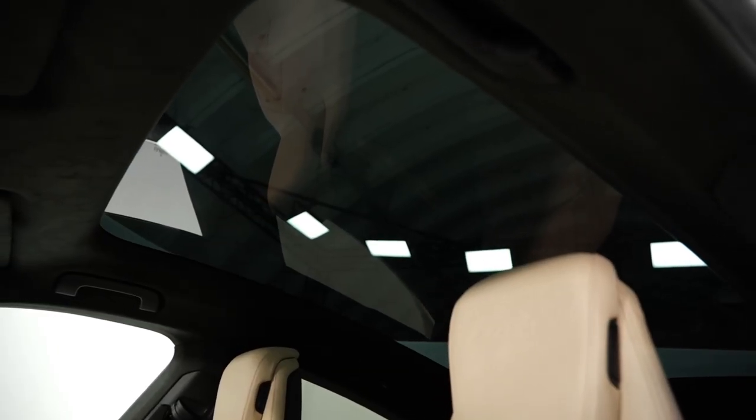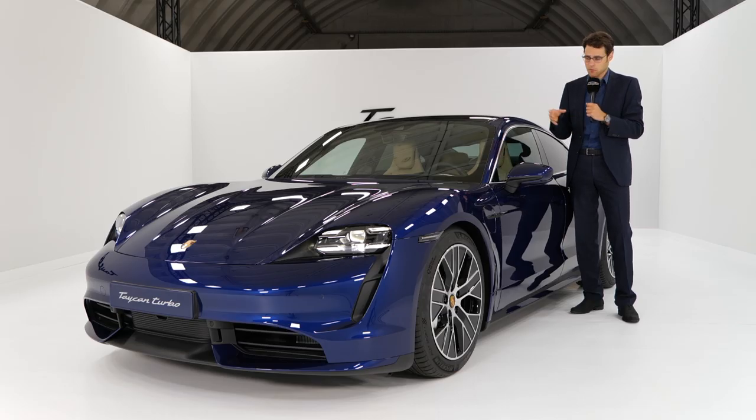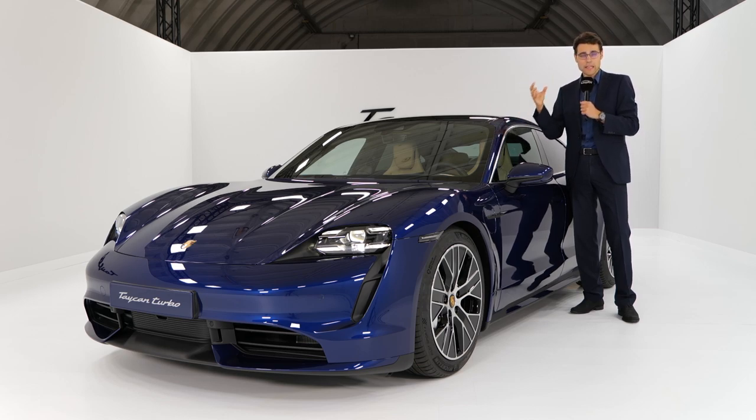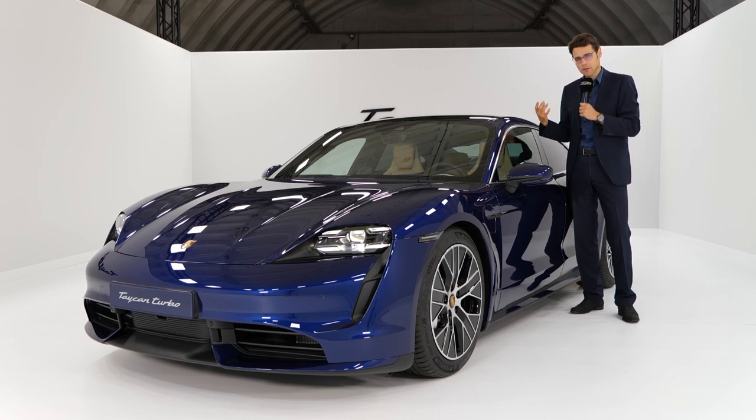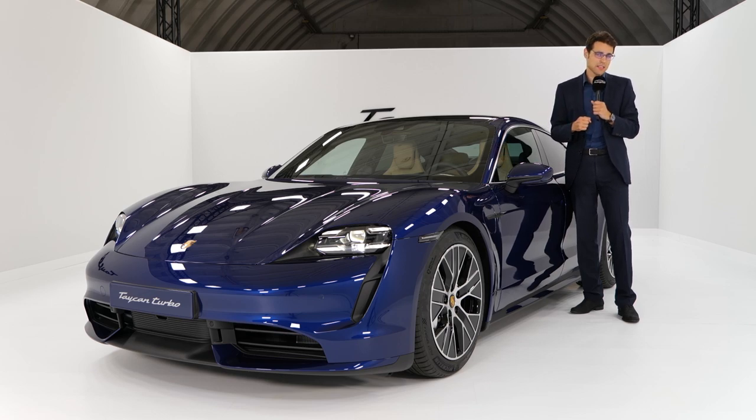The interior also offers a vegan option, which really fits when you build an electric vehicle that's supposed to be more sustainable — you also have to be sustainable on the interior. That just makes sense. The materials also have practical advantages, like staying cooler in summer and warmer in winter when sitting on those race tech seats.